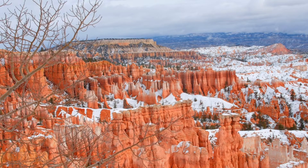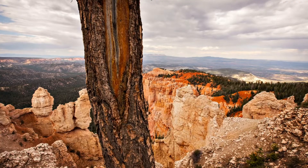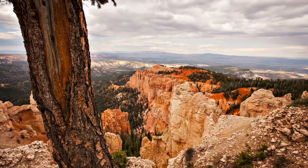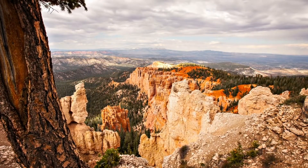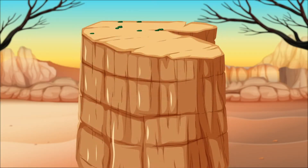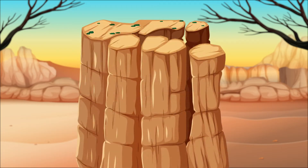Each year the rocks are weathered by up to 200 cycles of freezing and melting. Over millions of years, this weathering transforms the rock formations from plateaus to fins, fins with a window, and finally the chimney-like hoodoo.